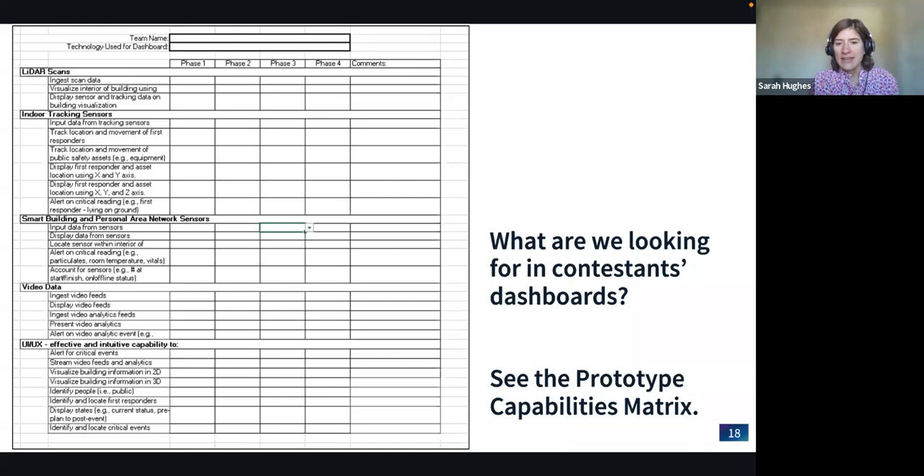To clarify what we are looking for in contestant dashboards: whether you're proposing a brand new dashboard at the concept level in phase one, or integrating indoor localization and video analytics into a pre-existing dashboard, you'll be reporting on your progress at each phase. The key components we're excited to see integrated are outlined on the challenge page. Stay tuned to all the resources available on the Freelancer.com challenge website.